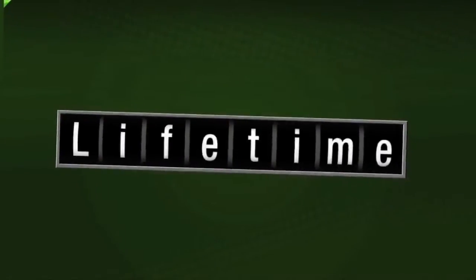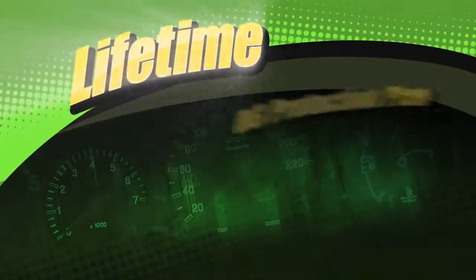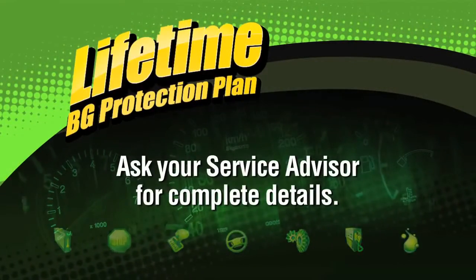The Lifetime BG Protection Plan for Power Steering Systems underwrites the quality of this service.